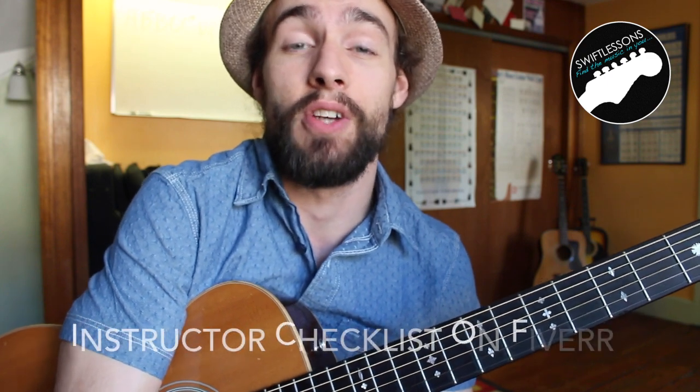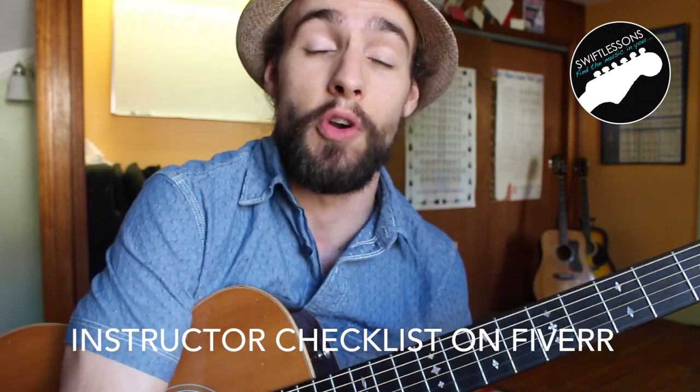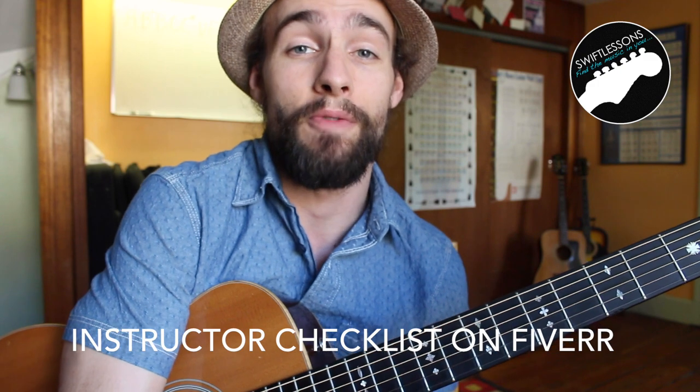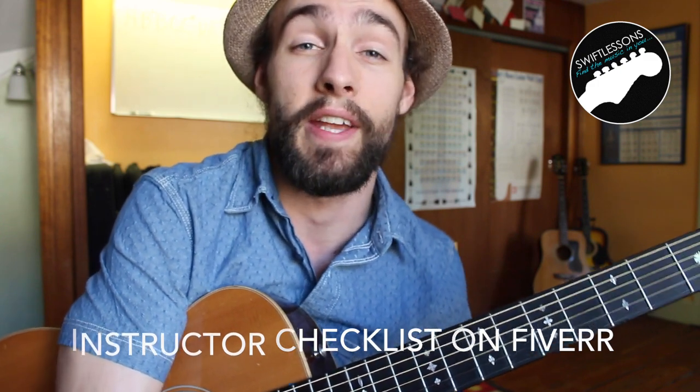Hopefully some of these ideas have resonated with you and you'll be able to start growing your roster of students. In the interest of keeping this conversation short, I've only included a small percentage of the promotional tools I use to grow my own business. For those interested in learning more, you can click through the link in the description to my Fiverr page, where you'll find a list of steps you can take to get your business off the ground — I call it the guitar instructor's checklist — along with a document called 'How to Become a Successful Guitar Instructor.'